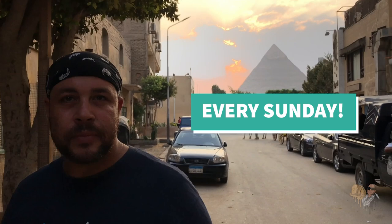Thanks for watching everyone. If you enjoyed the video, give it a like. Leave a comment below with your thoughts, and please subscribe.